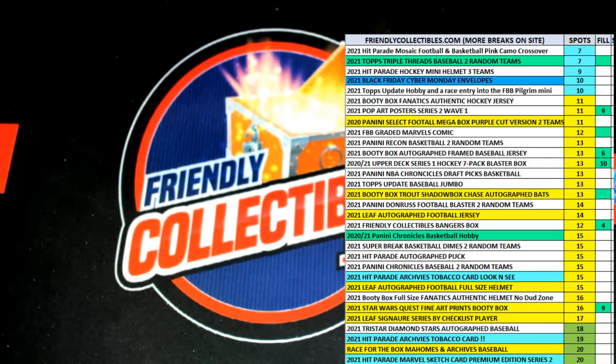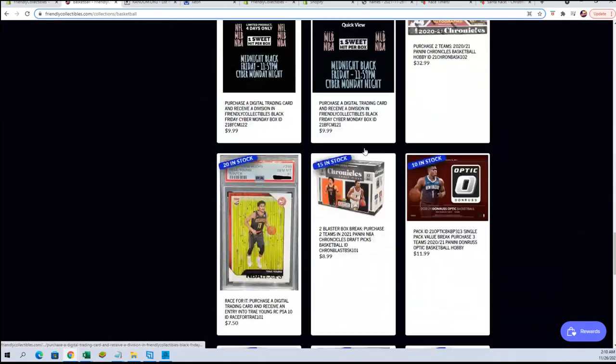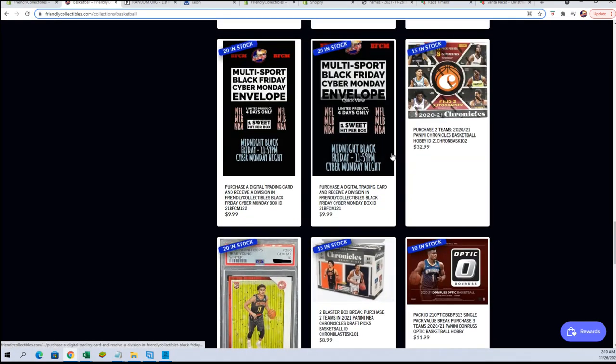It's gonna be the Friendly Collectibles Banger Box hobby filler. Here for Box 208 — good luck, let's see what we got. I think your break is currently yet, let's check it out real fast. I added a filler right here, so we got the breakdown for you. You'll see it down here.